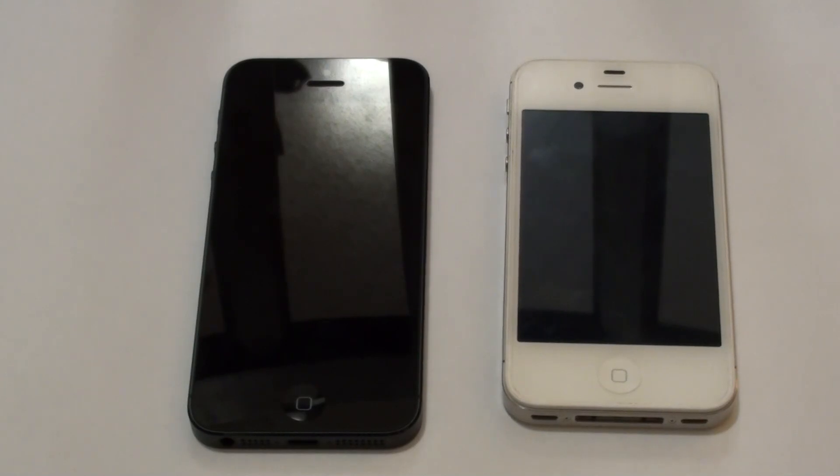Hey, what's up guys, it's Funky Jared here with the full comparison of the iPhone 5 versus the iPhone 4S. First I'm going to start with the hardware.